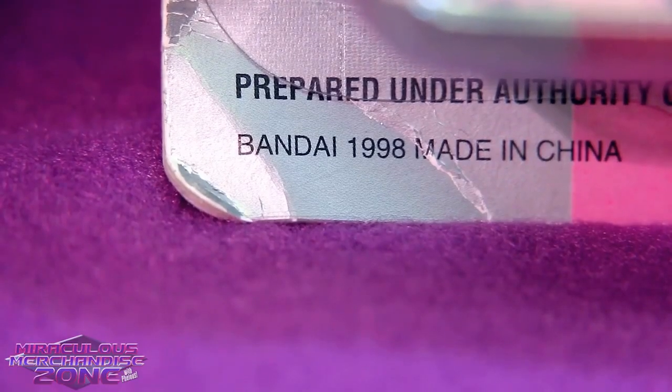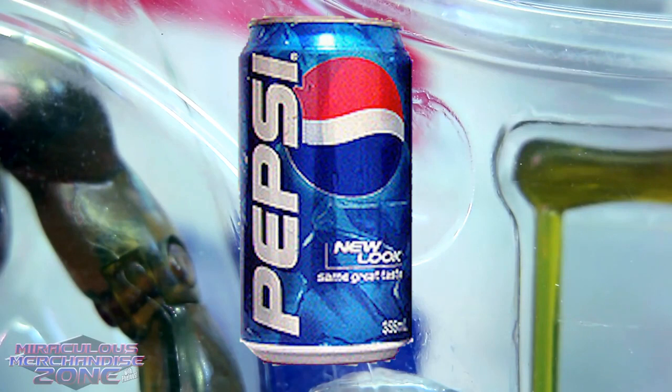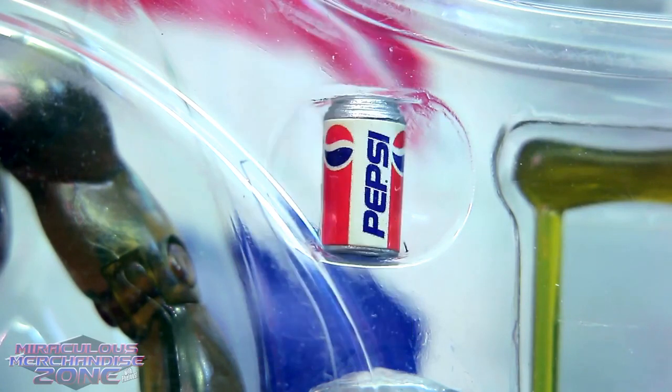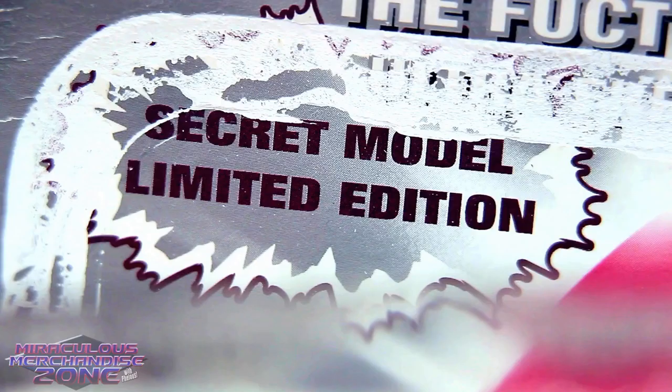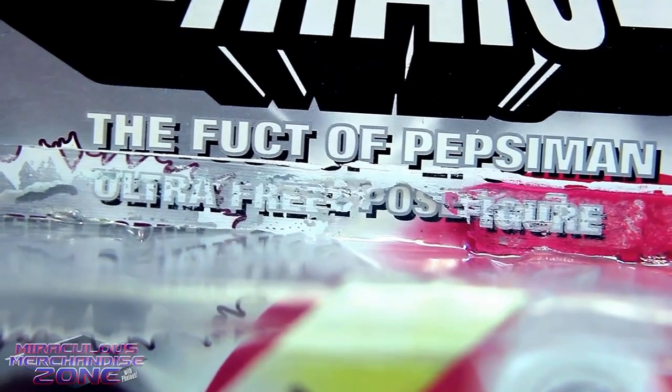They did get a good company to make these things too, as these were made by Bandai in 1998. And that was the first year for the blue Pepsi can, which explains why we still got the white 90s Pepsi can with this guy. You guys are pretty lucky to be seeing this too, as it was a secret model and limited edition, as this 1998 figure is a little hard to find now.